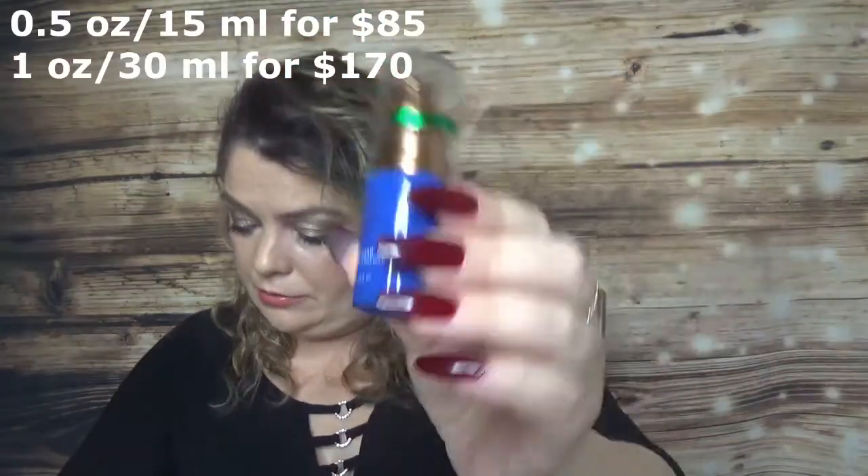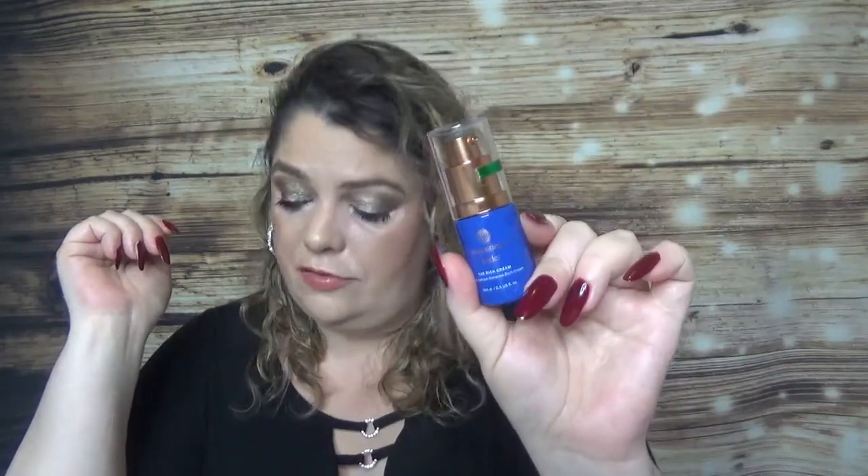Then I have a face cream from Augustinus Bader — the Rich Cream, for dry skin or nighttime routine, with vitamin E. It hydrates, smooths, and leaves skin soft and glowy, and it does exactly what it says. Although it's a rich cream, it's not heavy, and I really like how my skin looked and felt in the morning — a little glowy, not very strong, but a nice texture and color. I won't buy it though — it's $85 for this size and $170 for full size.